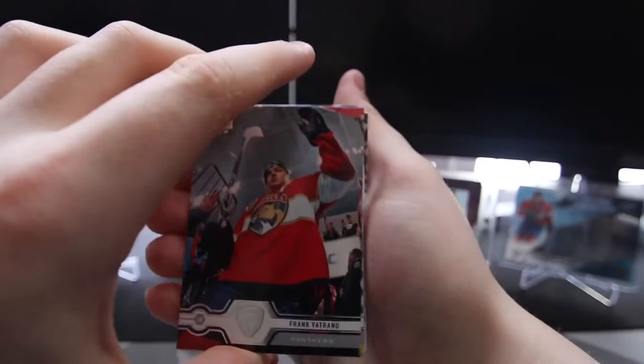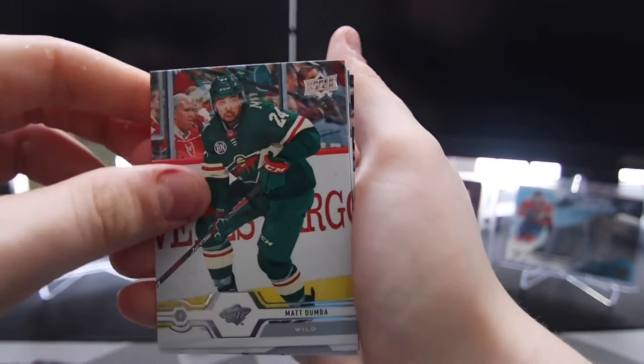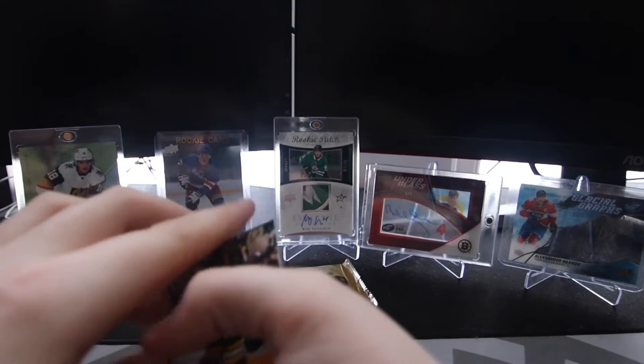Next pack. Got a Frank Vatrano, Anthony Sorella, Jacob Chychrun, Matt Dumba, a beauty Canvas of Claude Giroux — nice, that's awesome. Oscar Lindblom, Filip Forsberg, and Brad Marchand — The Rat.